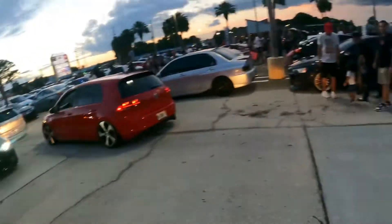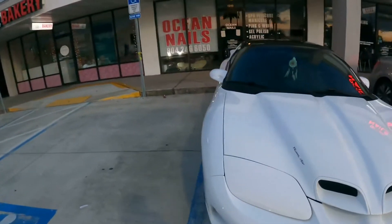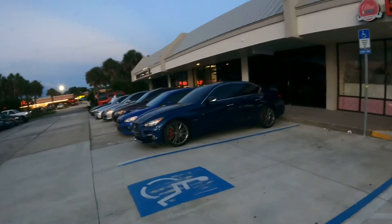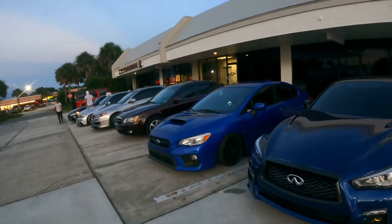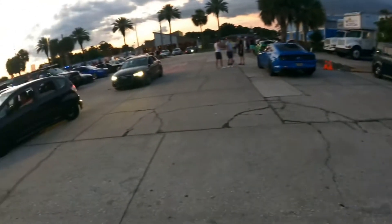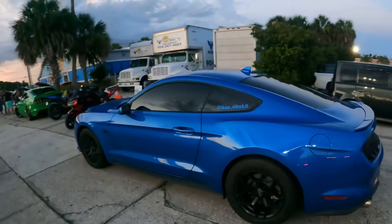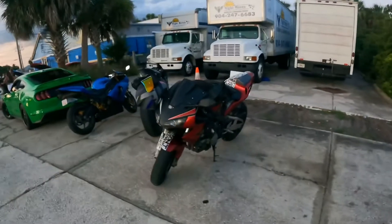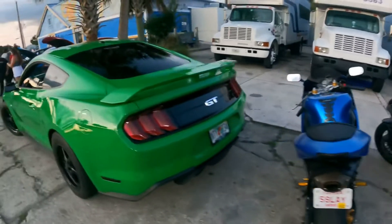BMW. This sexy-ass car. Nice Trans Am out here. Infiniti. Got a WRX. Audi. That's my buddy's Mustang, like usual — always looking good out here. A couple bikes.